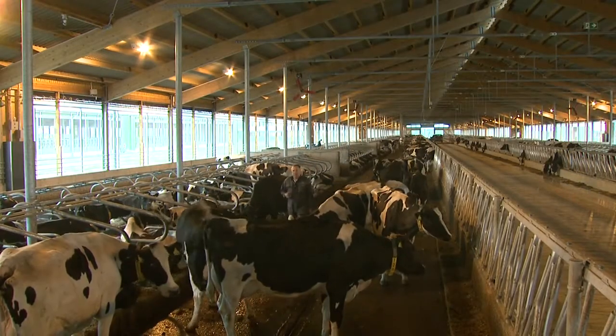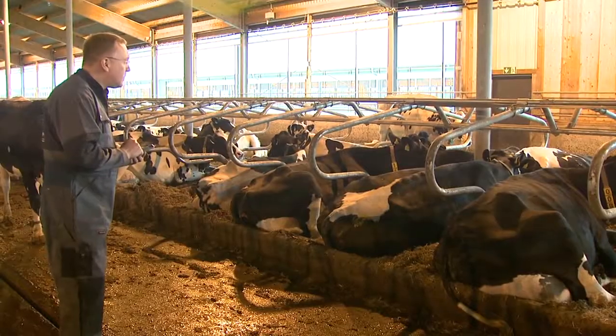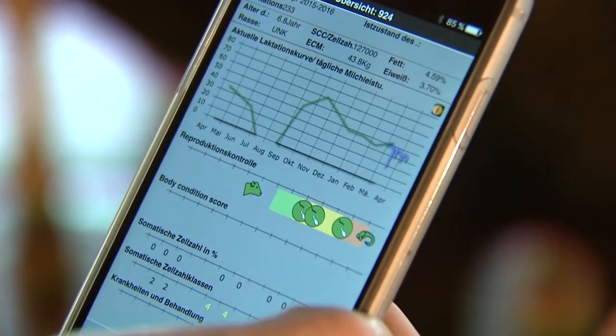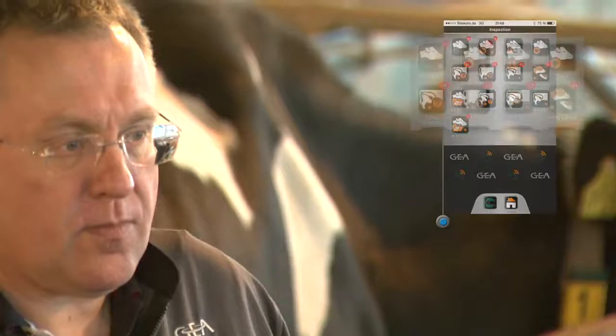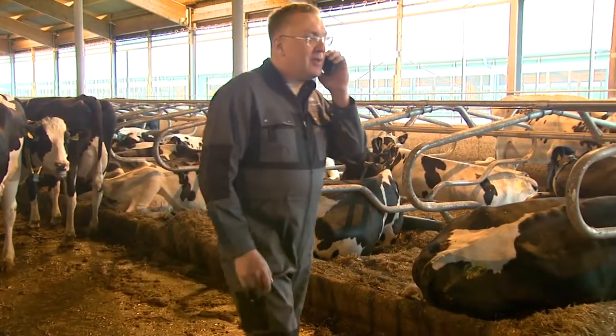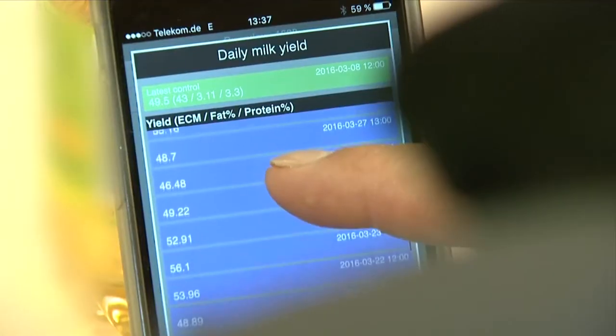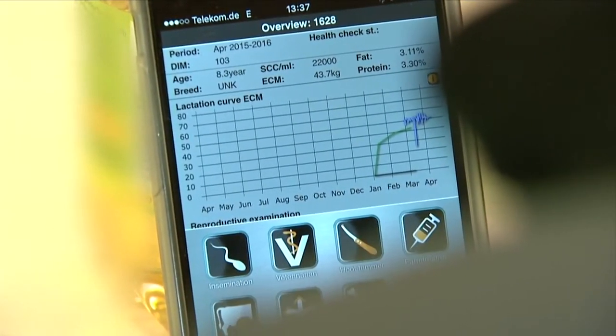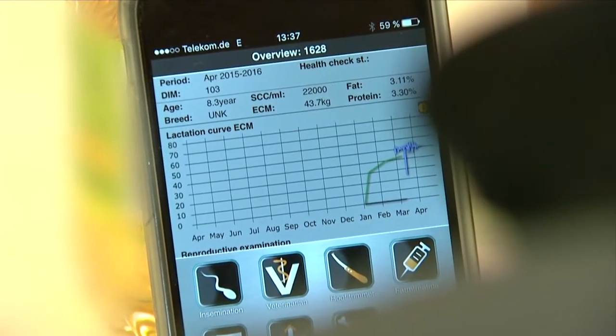Mobile, smart, and thoroughly effective, CowView monitors your animals around the clock. With state-of-the-art precision, the system can detect the onset of illness or approaching estrus, even at a very early stage. That means you can take swift action and notify outside specialists right away. CowView helps you take care of all tasks on time with no interruptions.